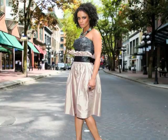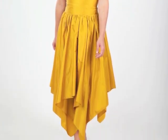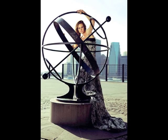Gowns can be worn at black tie events, galas, red carpet, weddings, and prom. The look of the week is gowns.